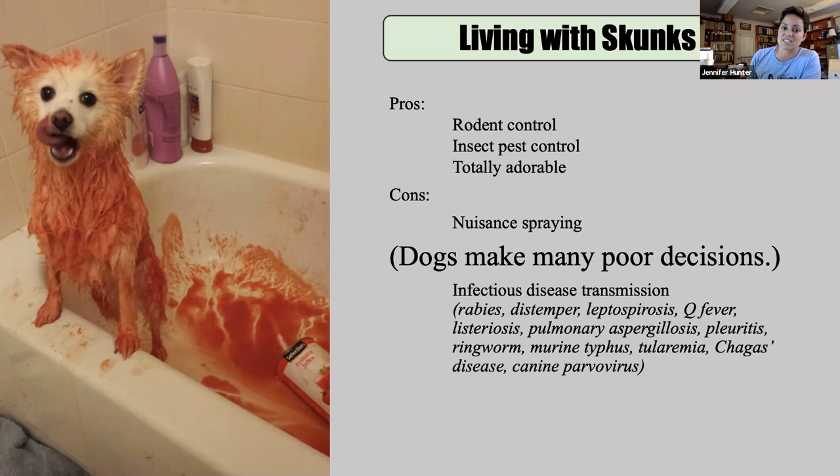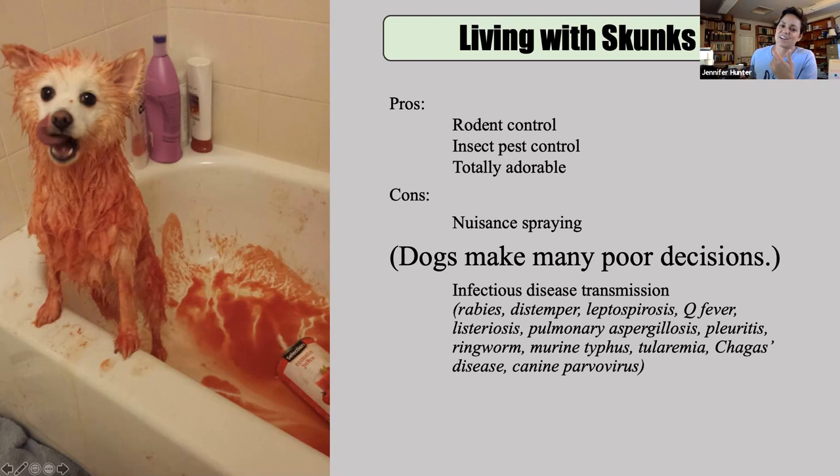On the con side, there's the nuisance spraying, which frankly lies mostly at the fault of the dogs — skunks are just trying to live their lives and the dogs can't handle it. And then there's this whole infectious disease element when they den communally. It's a really long list: viral diseases, fungal diseases, bacterial stuff, parasites — they can be a real vector of the nasty stuff. But offset by the cuteness, maybe.